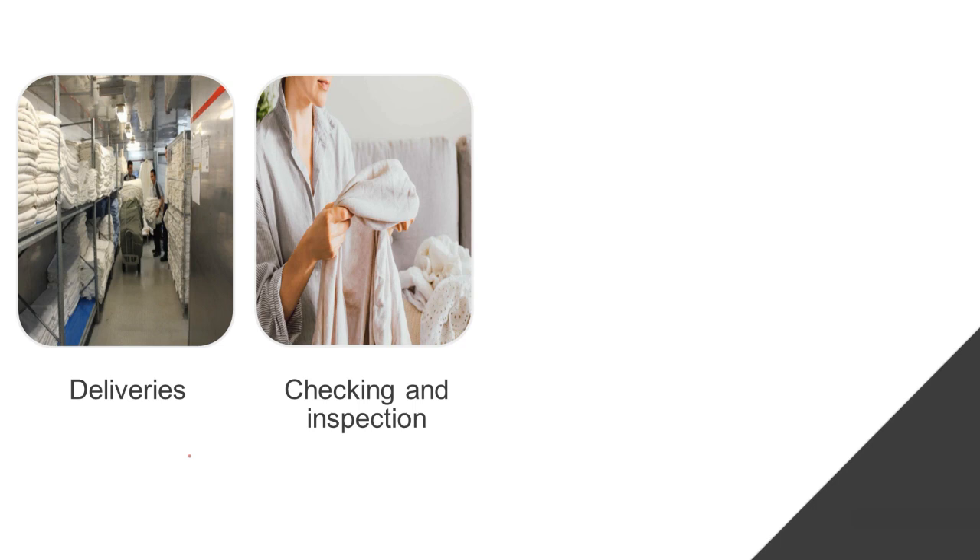The next activity is checking and inspection. Particularly for housekeeping managers and those in charge of the linen room, this is where you determine whether towels need to be replaced — checking if the majority of towels are of poor quality, have stains, are difficult to clean, or are torn and damaged. We cannot give guests linen that is not in good condition; we want to provide clean, not soiled or damaged linens.